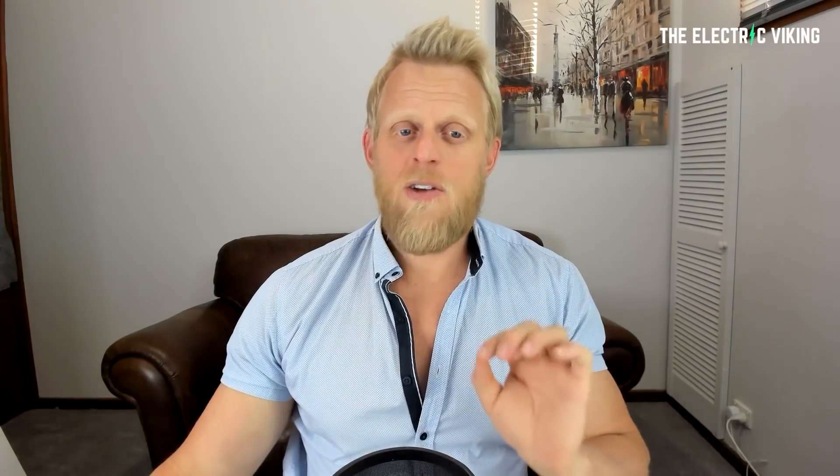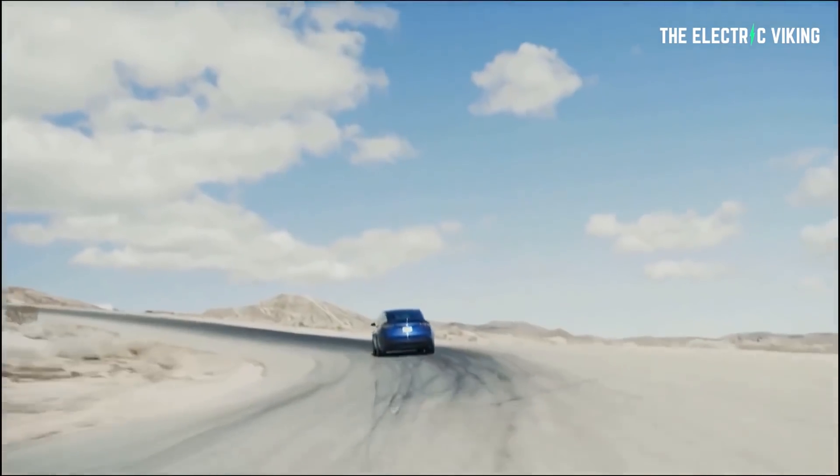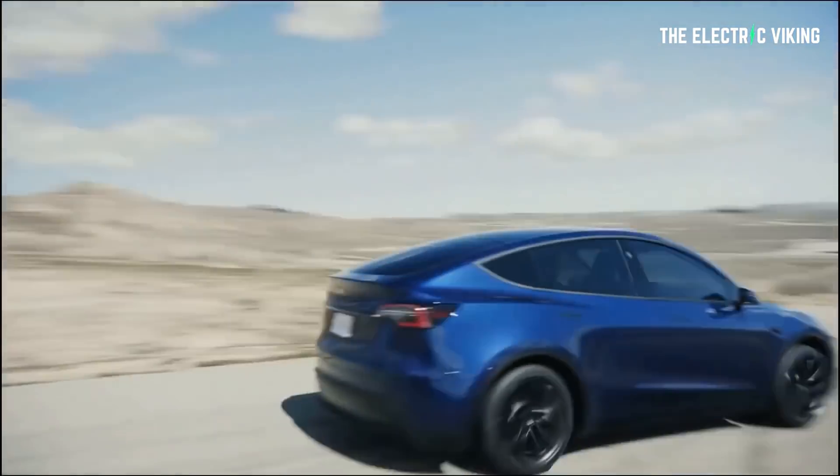So Vito shared this article called 'Scrapping the Small Block V8 and Subbing in a Literal Tesla Crate Motor.' Forget that LS swap — go for a Tesla drive unit that bolts up to a small block V8 mount.